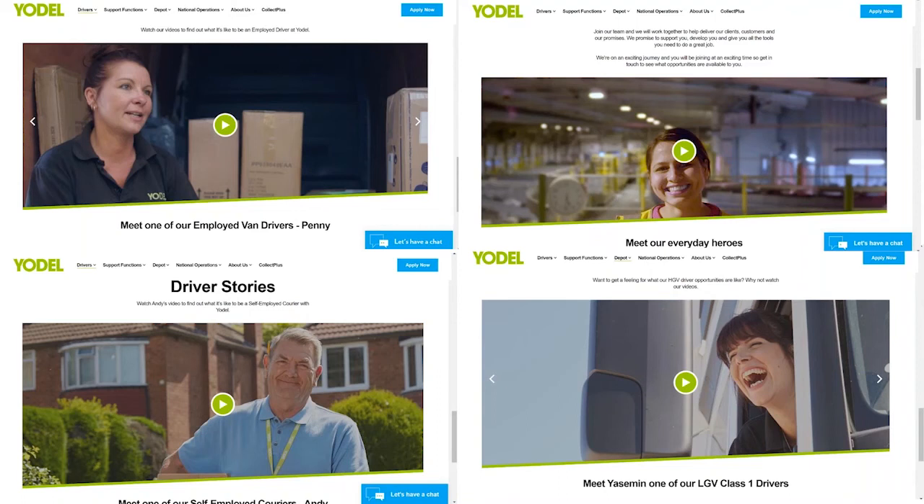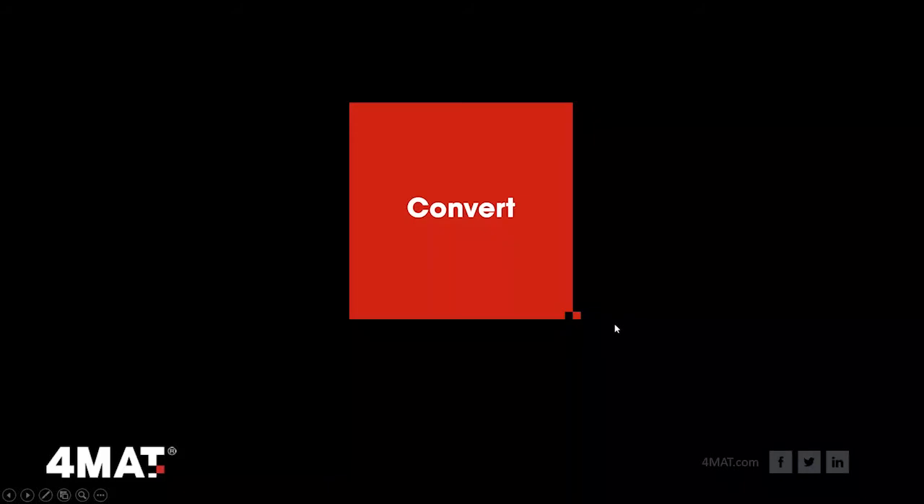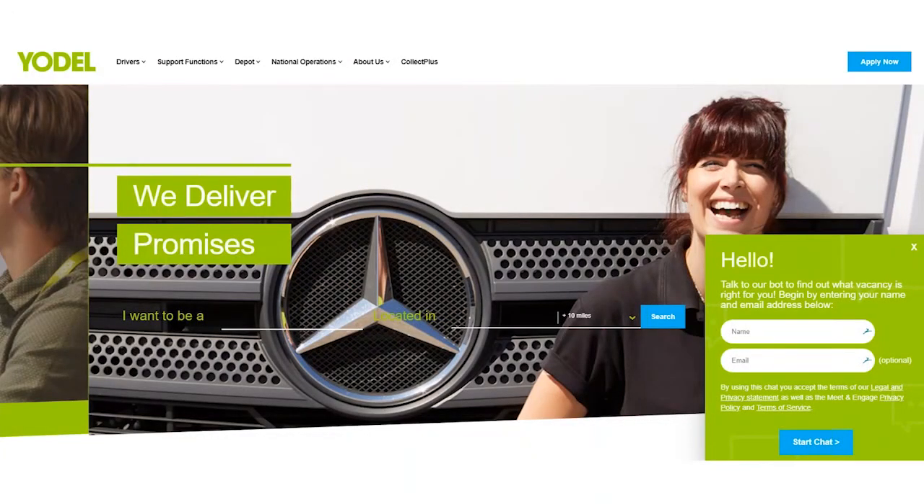That built a bit of a perfect storm — because of the content, more visitors, more applications — so we needed a way to convert and ensure the applications we get aren't just a numbers game but a quality game as well. Yodel is a technology-driven delivery business — a lot of our drivers have mobile apps, customers can change delivery date and time via the app. So we needed a way to take all these great quality candidates — using our employer brand as a magnet — and we employed chatbots for our two biggest challenges.